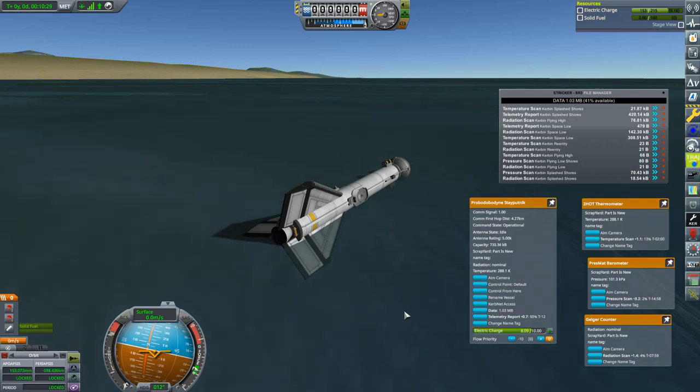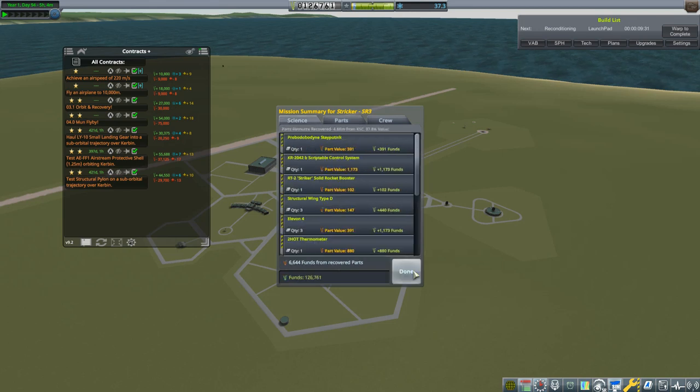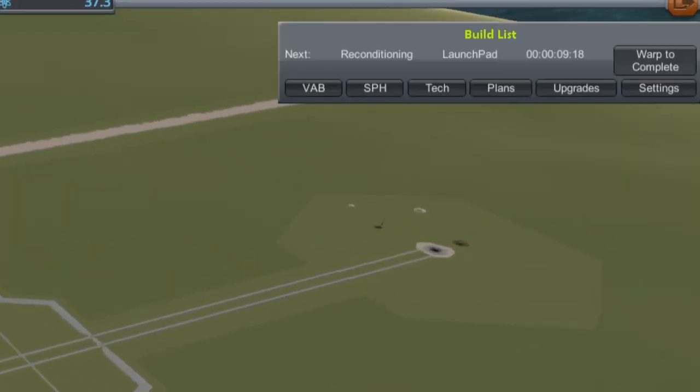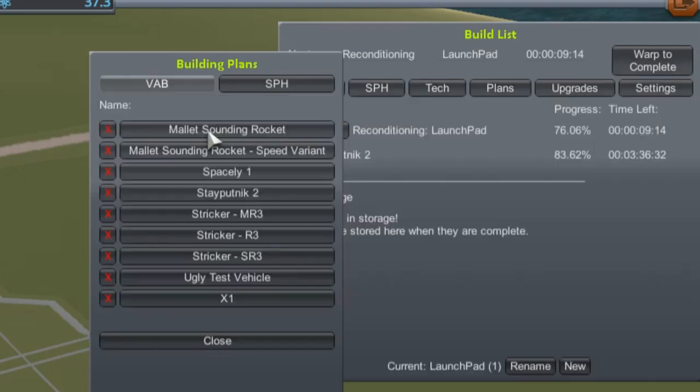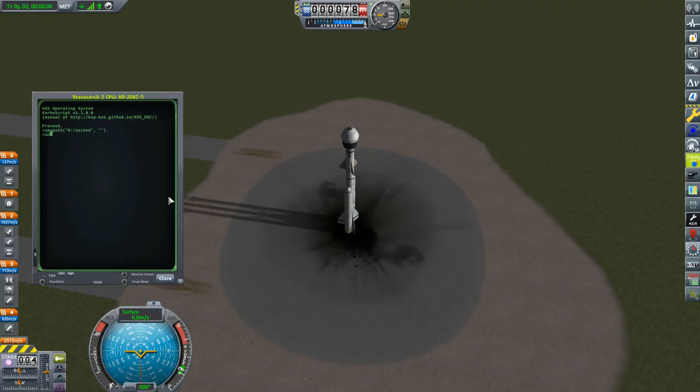We'll wait until all experiments are done — no need to transmit them all. 37 science collected — not enough for a new node, but still worthwhile. I think it's worth pushing another Striker SR3. And in just a few hours we get another shot at the Stayputnik 2.